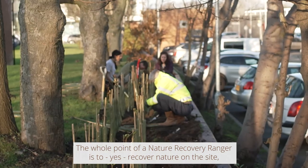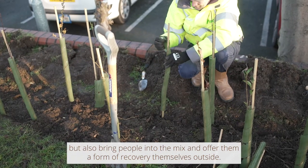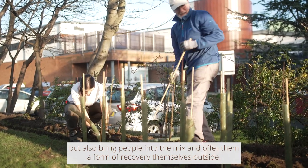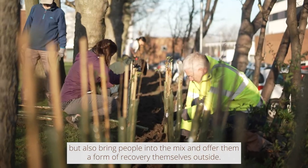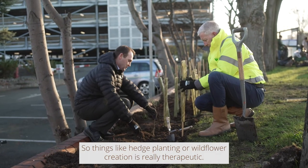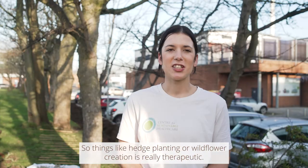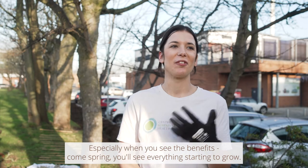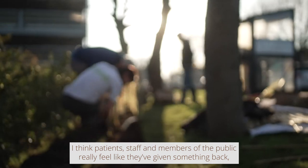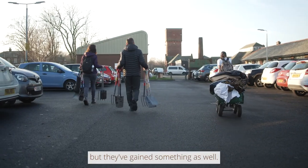The whole point of a nature recovery ranger is to recover nature on the site, but also bring people into the mix and offer them a form of recovery themselves outside. Things like hedge planting or wildflower creation are really therapeutic, especially when you see the benefits come spring and everything starts to grow. I think patients, staff, and members of the public really feel like they've given something back — and gained something as well.